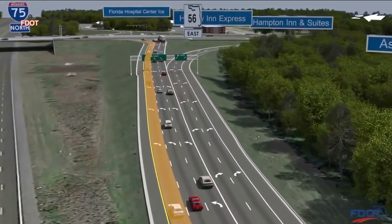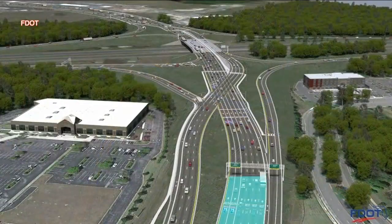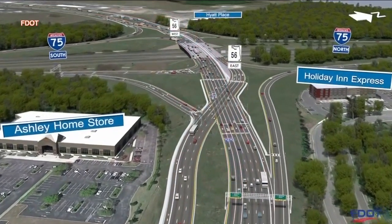That's why FDOT decided a diverging diamond is the answer. The main thing drivers will notice is that State Road 56 traffic will move to the left side of the road through the interchange, then cross back over to the right side on the opposite side. This allows vehicles to enter the interstate without waiting at that left turn signal. By eliminating that left turn, FDOT says it limits crashes by removing conflict points between cars driving in opposite directions.